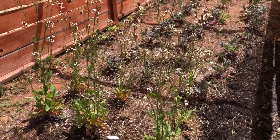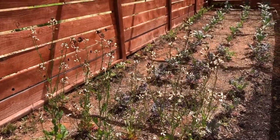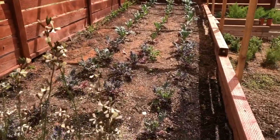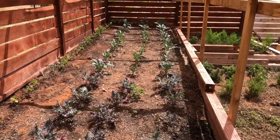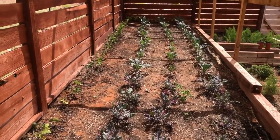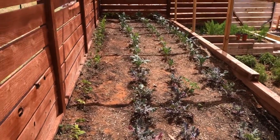This is my arugula — it went to flower so I'm just letting it go, and I'll hopefully be able to get some seeds from it. This is my kale bed that I showed you when we started out. They've gotten really big — we've started harvesting some of the kale and it's absolutely delicious.